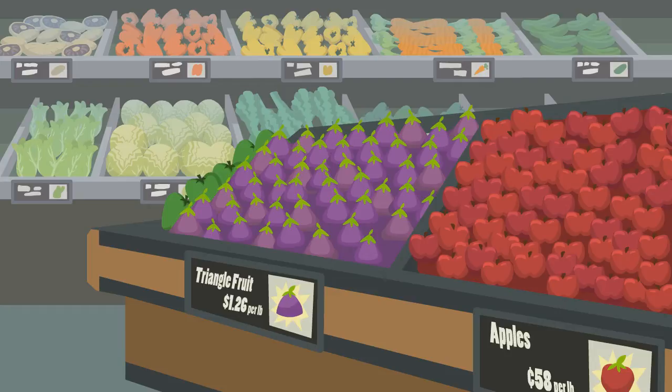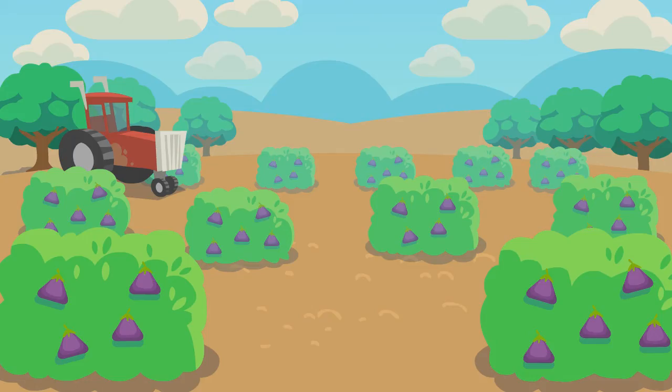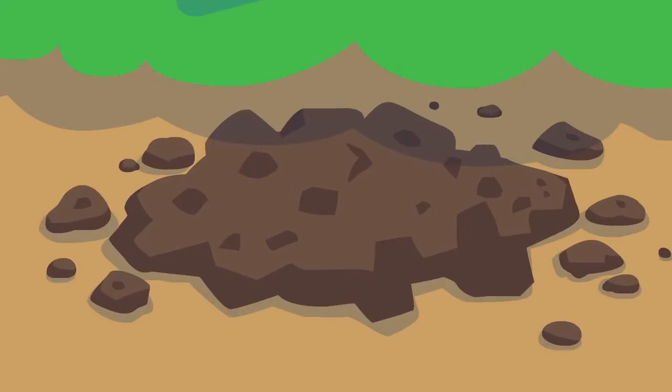If you just looked at food on the shelves of a grocery store, you might forget that the food we eat is part of a natural system. Any food begins with soil, and soil may include compost,